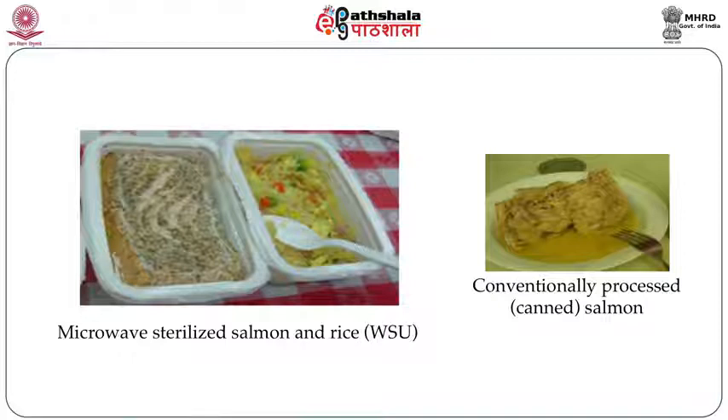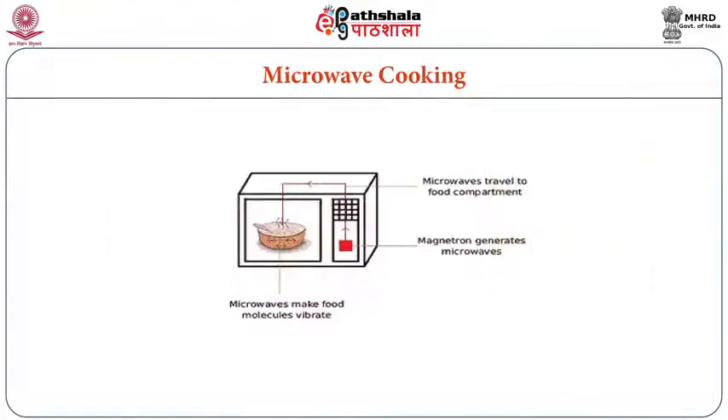In the picture, you can see microwave-sterilized salmon and rice alongside conventionally processed canned salmon. The difference in quality is clear — the microwave-processed product is superior in quality compared to the conventionally dried product, which is less appealing. In the microwave oven, a magnetron produces microwaves that heat the food.